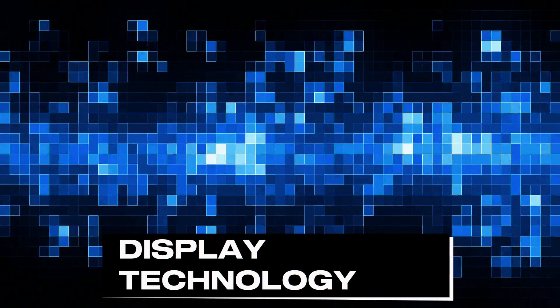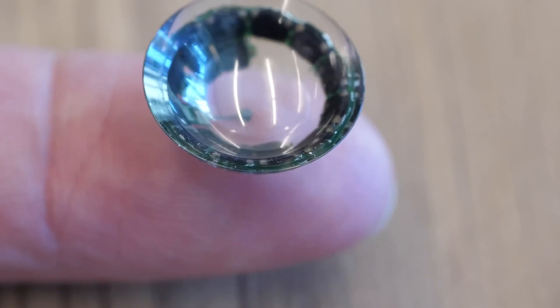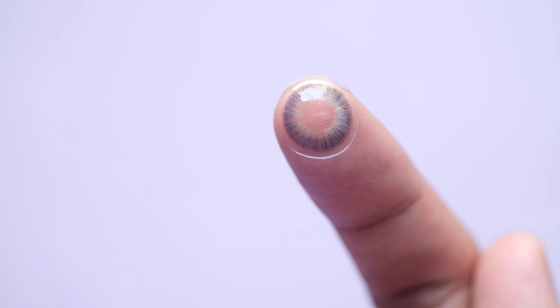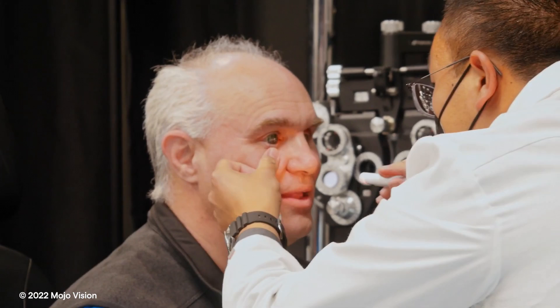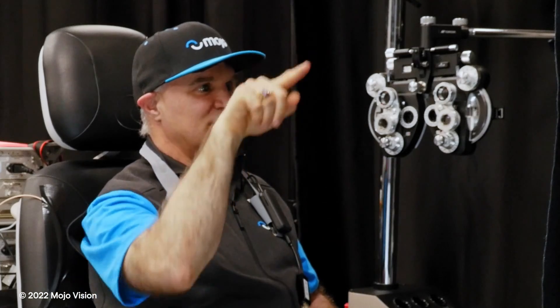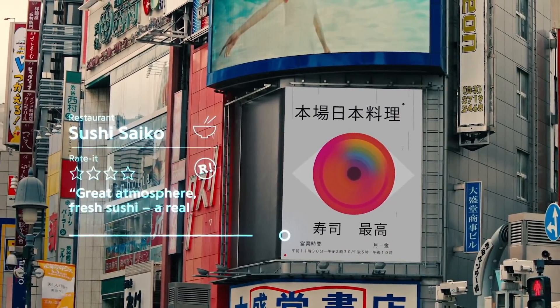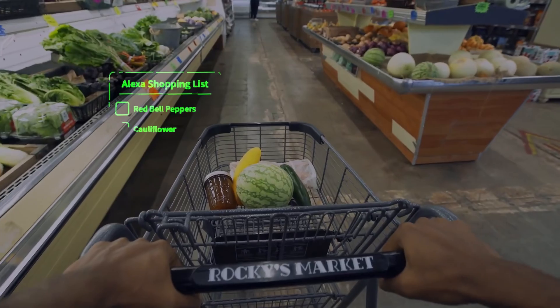Next is the display technology challenge, and it is a big one as well, because the goal is to create displays that are incredibly small but also capable of projecting clear, high-resolution images directly onto the retina, all within the incredibly confined space of a contact lens. One of the most promising developments in this area comes from Mojo Vision, who worked on Mojo Lens — a smart contact lens with a built-in display that aims to provide information overlay without obstructing the user's view. This lens includes a micro-LED display that can show text, images, and potentially much more, right in the user's line of sight.